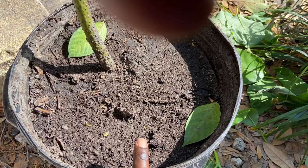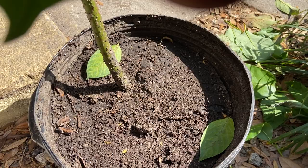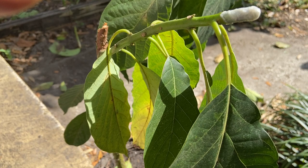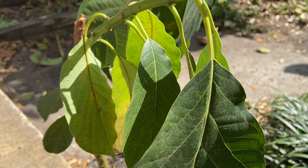The only thing I didn't do when I think about it — when I planted this, I would have put a little bit of root hormone on the roots before I put it in the pot. But I think it's going to be okay.